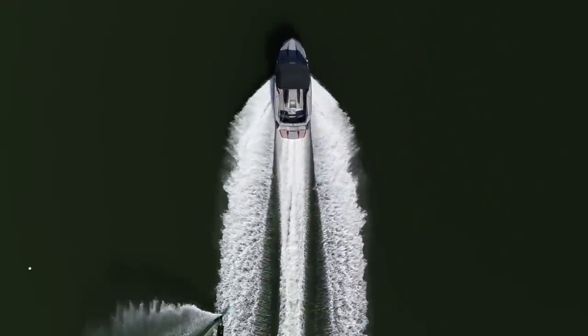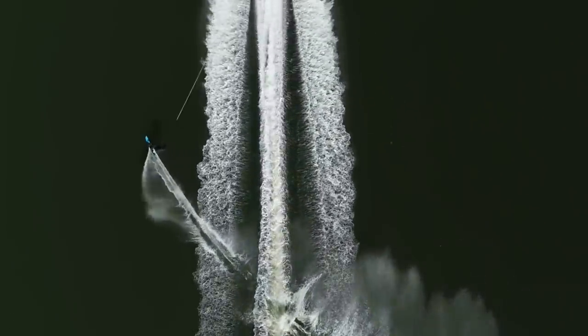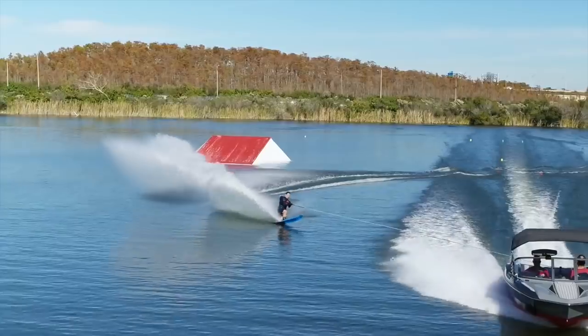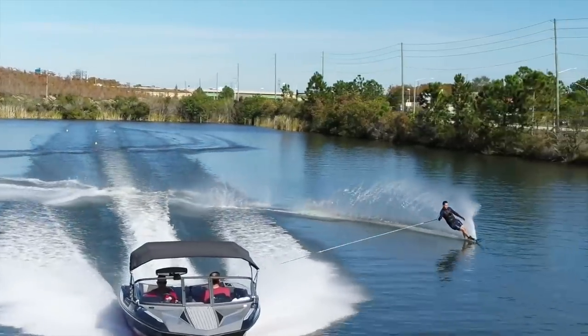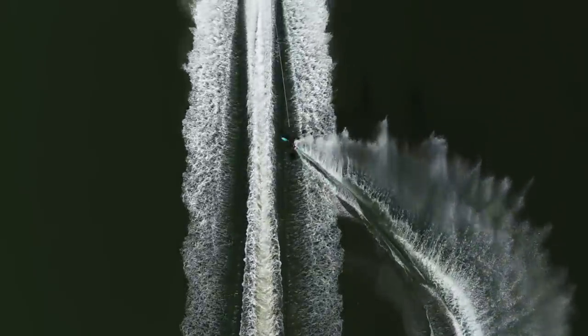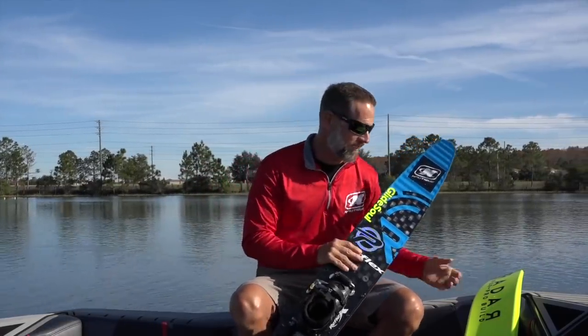On both sides, both turns were much easier and way better. I could feel it going into the wake stronger, even though I had just a few passes with the ski. So I asked Matt Rennie what was different in that ski from the previous one.